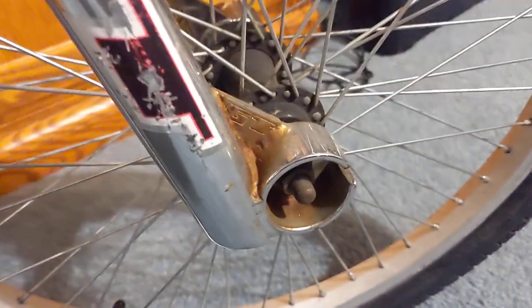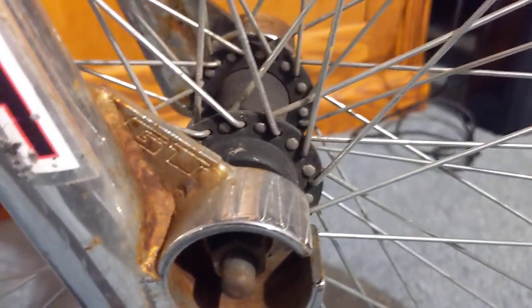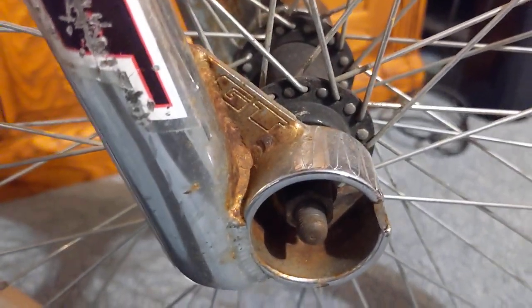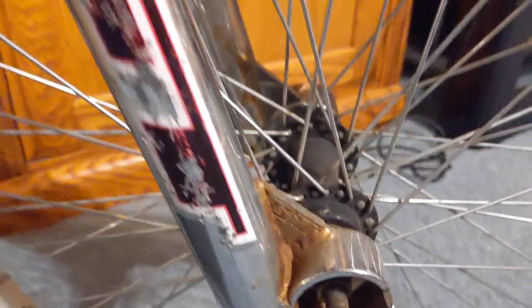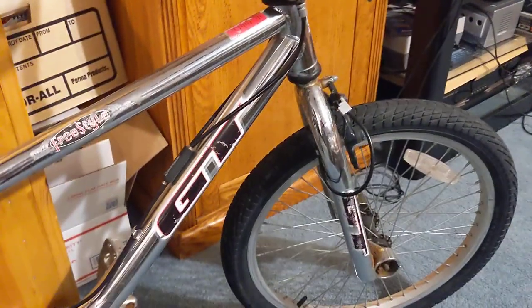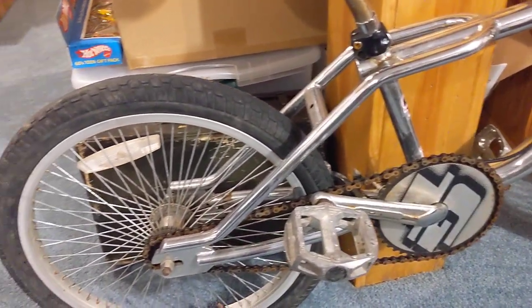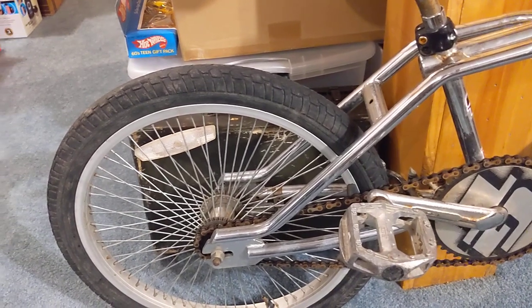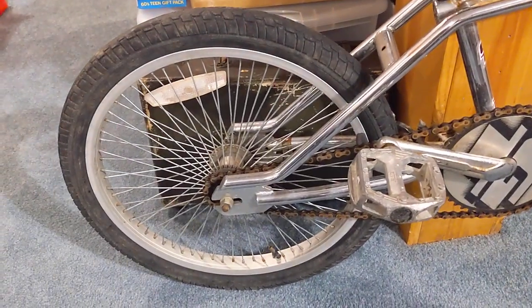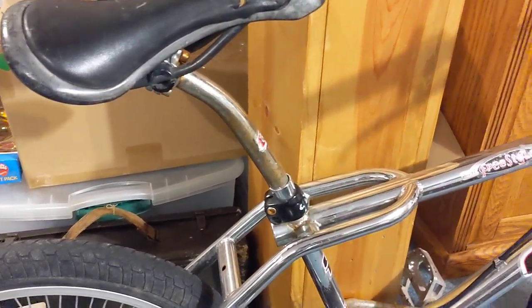I'm not sure if these came with pegs, but they are missing the pegs. Another area that has some rust is on the front forks — I'll have to work on those and see if I can get a lot of that rust removed. Not sure when I'll actually get to the cleanup and restoration; it might be a couple of months down the line. I really don't like to work on these in the summer outside because of the heat — today it's going to be like 90 degrees — so I generally work on these in the fall or the spring.